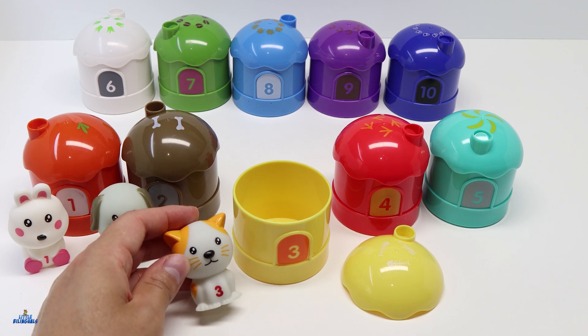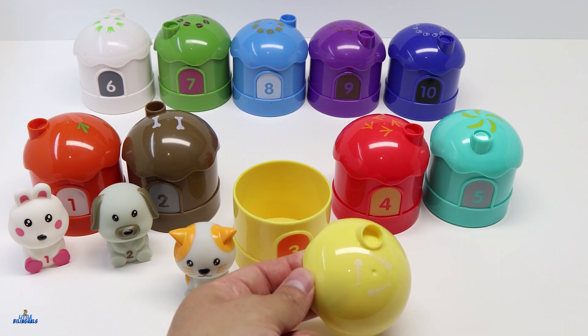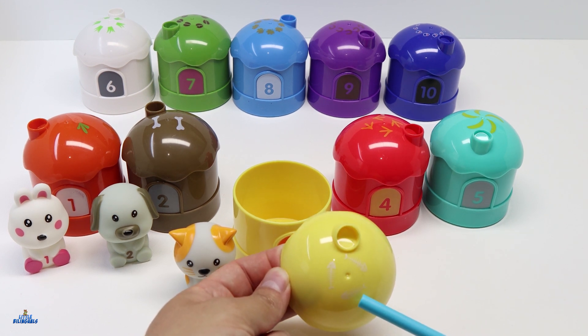This one has a cat inside. And here we have three fish bones representing the number 3.